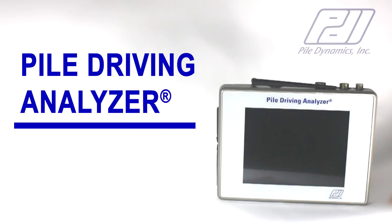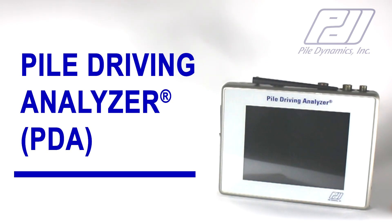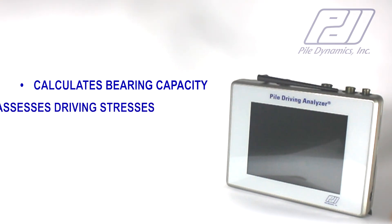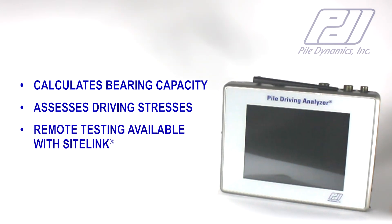The Pile Driving Analyzer, or PDA, is the most widely employed system for high-strain dynamic load testing in the world. Dynamic load tests can assess the capacity and evaluate shaft integrity and driving stresses.